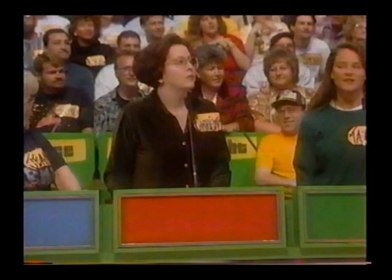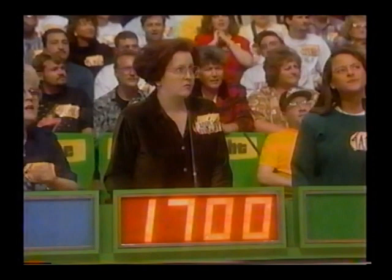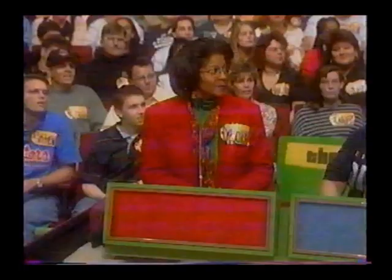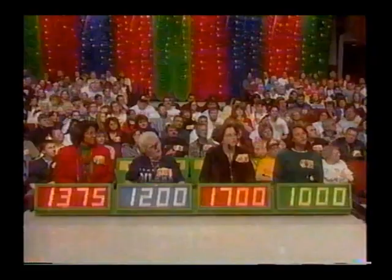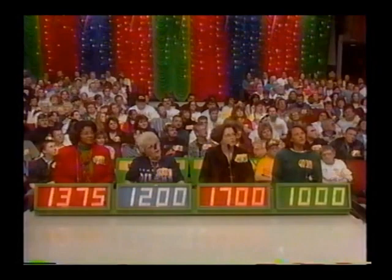Christy bids $1,700. Tara bids $1,000. Back to Deborah: $1,375. Gene gets the last bid at $1,200. The actual retail price of the curio cabinet is $1,285, and you win, Gene!